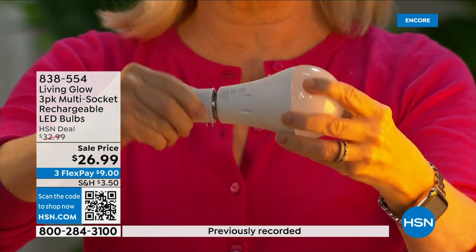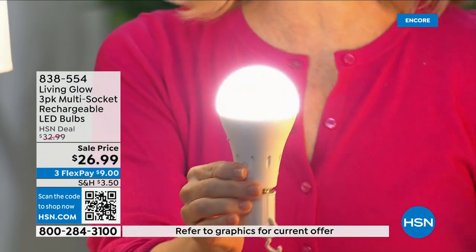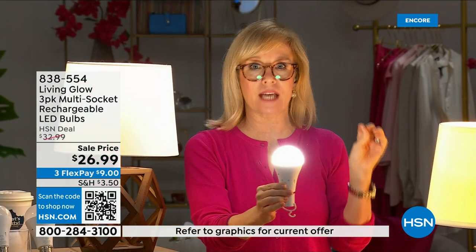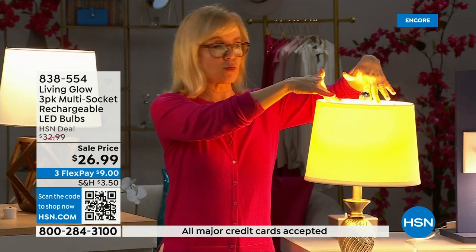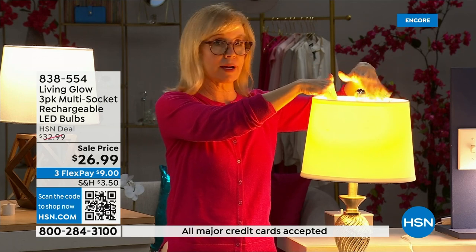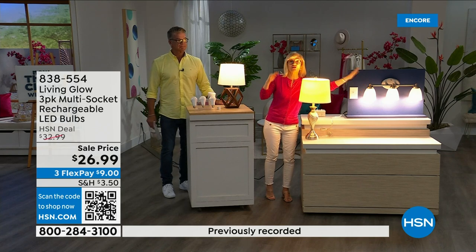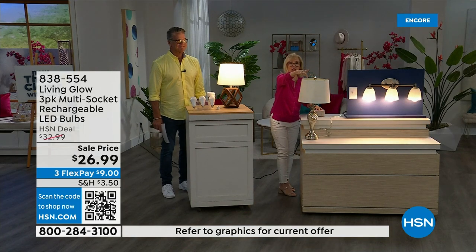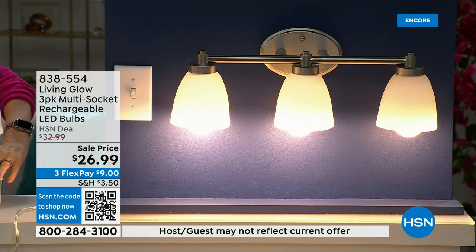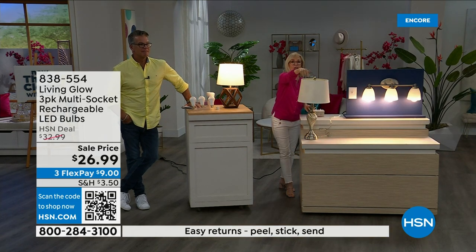Use them every single day so that when you lose power, the battery inside kicks on. Over here I have a regular LED — a regular everyday bulb. Over here is the Living Glow, in a multi-socket fixture. Power goes out — one, two, three — your regular bulb goes off. Living Glow will come on. You have battery backup for up to six hours.